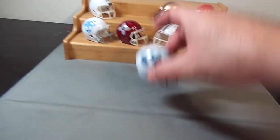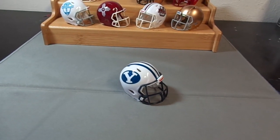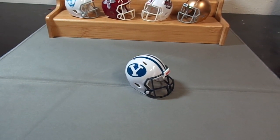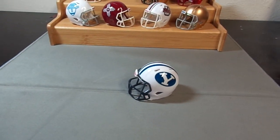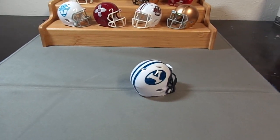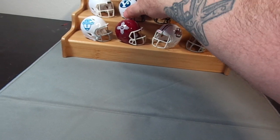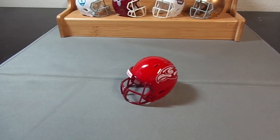I threw that on the set to make it an eight-helmet set. I could switch it up — I could make two Libertys or two New Mexico States since most of these teams have two or three different helmets. This right here is BYU, which they've had forever. I've had a couple versions over the years — they also have a version with royal blue stripes and logo.